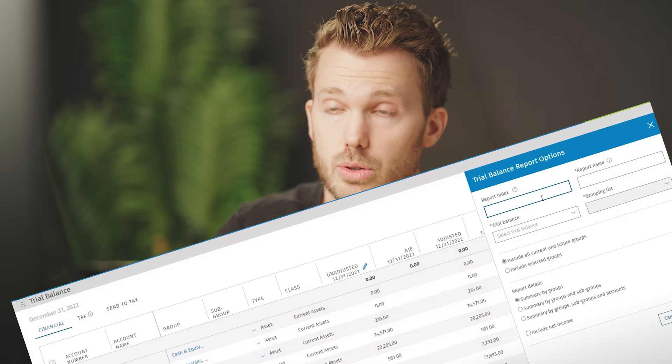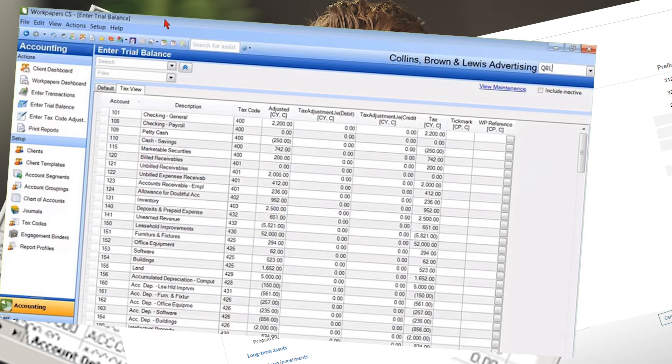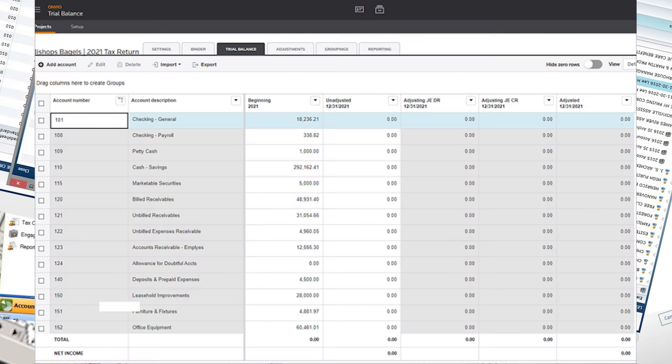I know many of us are begrudgingly using the trial balance utility that is attached to your work paper solution or your tax software — apps such as Engagement Cloud Trial Balance, Engagement Desktop Trial Balance, KSWare, WorkPaper CS, Advanced Flow, Onvio Trial Balance. They're all pretty meh. So much so that actually three of those were built by the same company. The people who made those tools got to the end of making them and thought, 'Yeah, let's give it another go.'